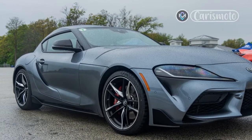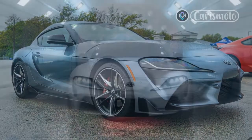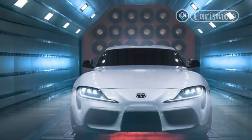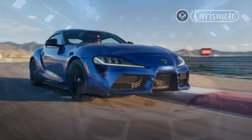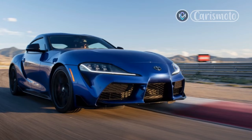Toyota invited Motor Authority to Park City, Utah, to experience the new manual on a 2-plus-mile road course at the Utah Motorsports Campus. Laps around the track, as well as a more subdued drive around the track's ring road, showed the manual is a key ingredient the car was missing, and it unlocks a fun factor that every sports car should have.